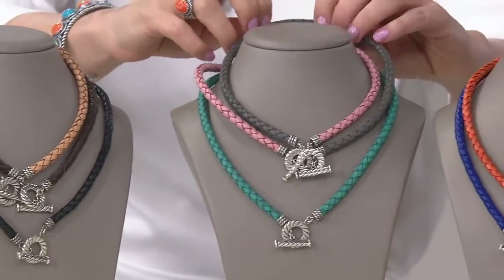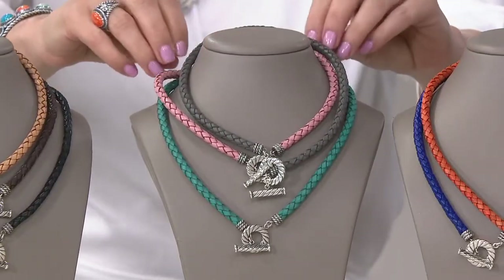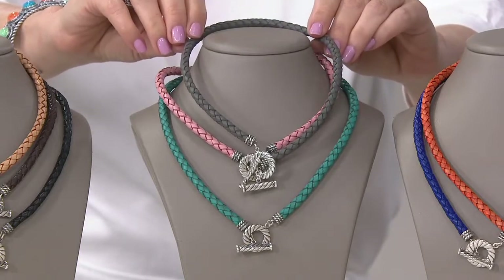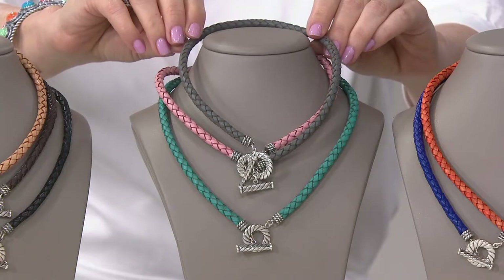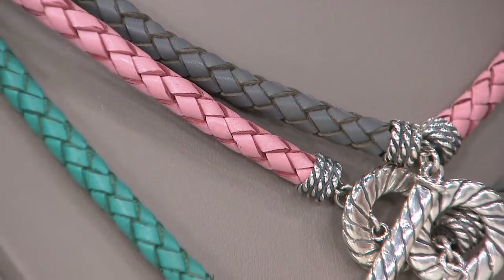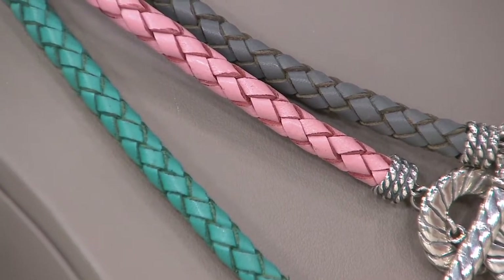On the top here we have the gray, which is really different — isn't that pretty? It's a very deep gray, not a silvery gray. It's really like a gunmetal kind of color. And then below that is the pink, which is a mauve, which I love. You really see the dimension in color there, too.